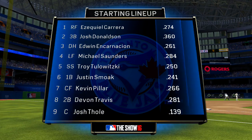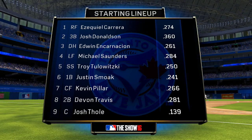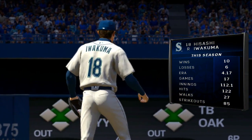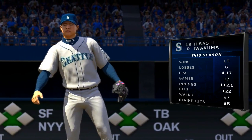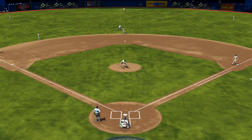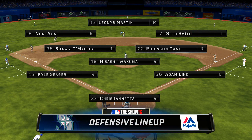Starting lineup for the Blue Jays looks like this. They'll tee it up against a surprise third-place finisher in the 2013 AL Cy Young Award balloting, the Japanese-born right-hander Hisashi Iwakuma. And the Mariners defensively would look like this behind him.